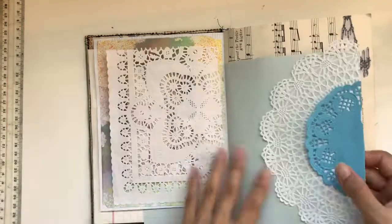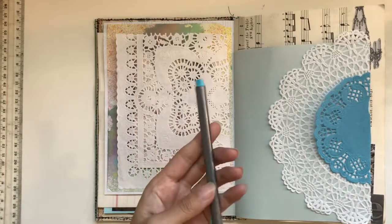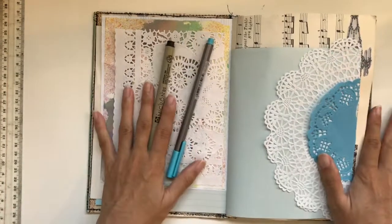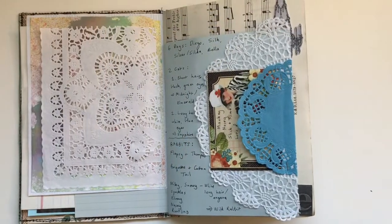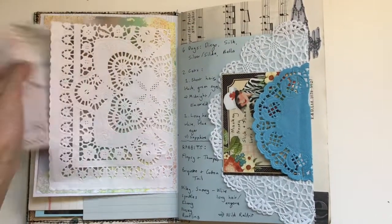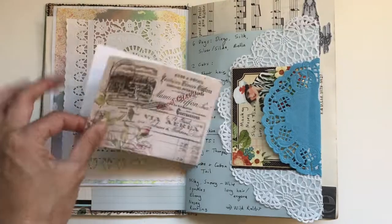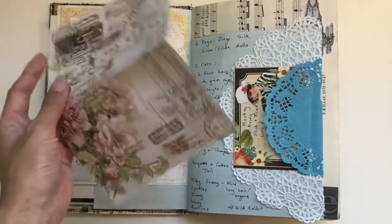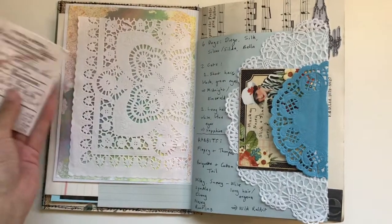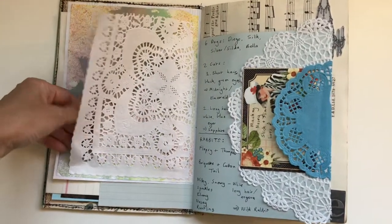I think this process video is about to end. I'll show you the finished page spread. Among the animals I wanted, there was a white cat with blue eyes called Sapphire and a black cat with green eyes called Midnight or Emerald. I considered that for Keanu, but in the end I named him after my auntie's black cat because I loved her so much. I hope you enjoyed this process video — I'll see you guys in the next one, bye!